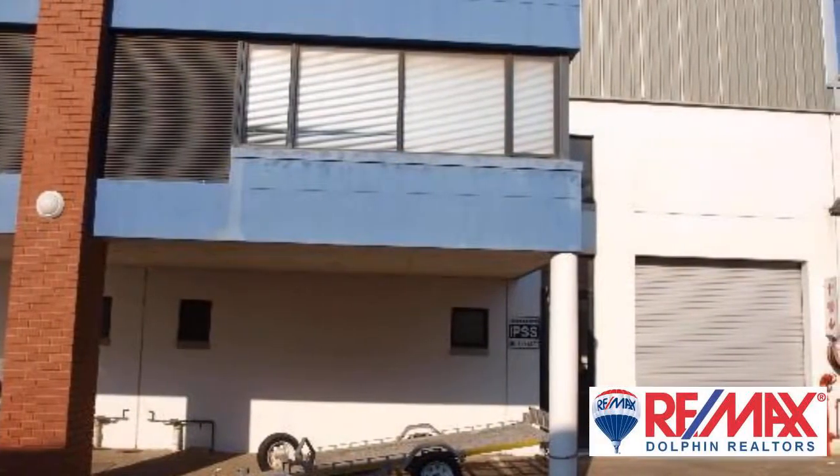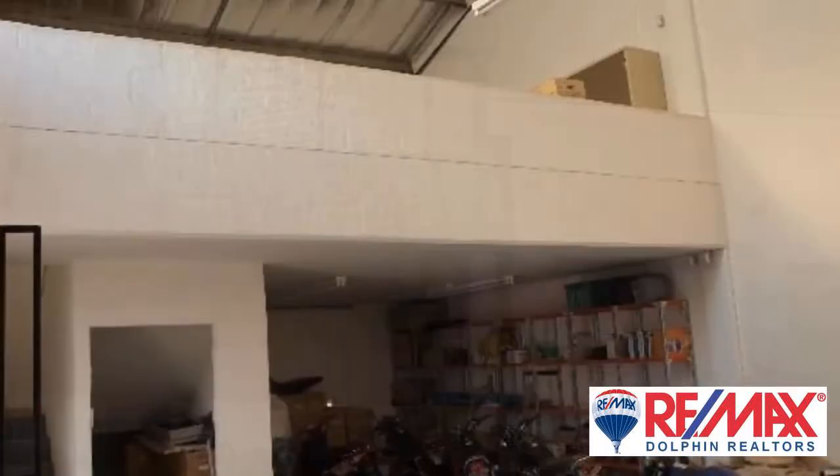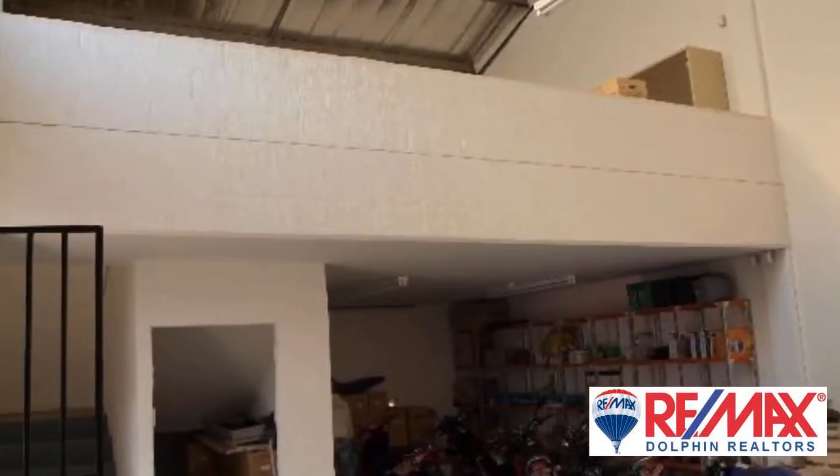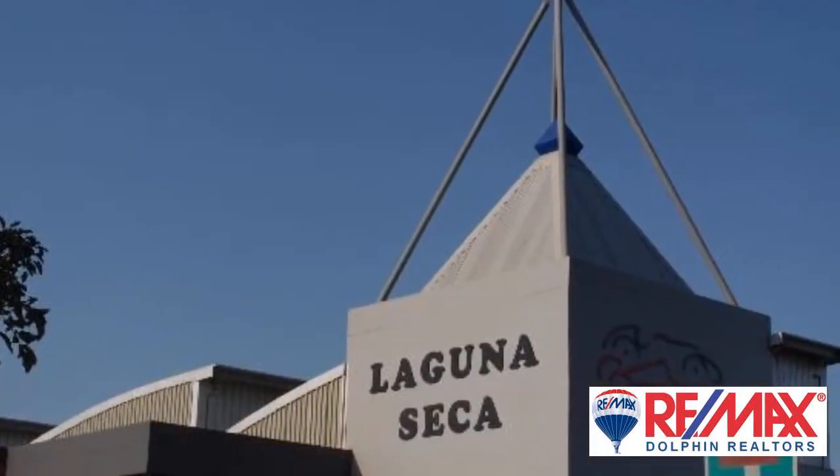Mini factory complex with N2 exposure situated just outside of Ballito CBD. Ideal for light industry assembly and distribution. Sought after units for people starting new ventures.